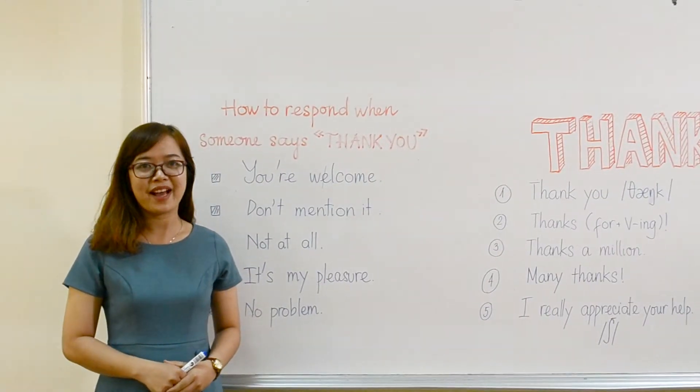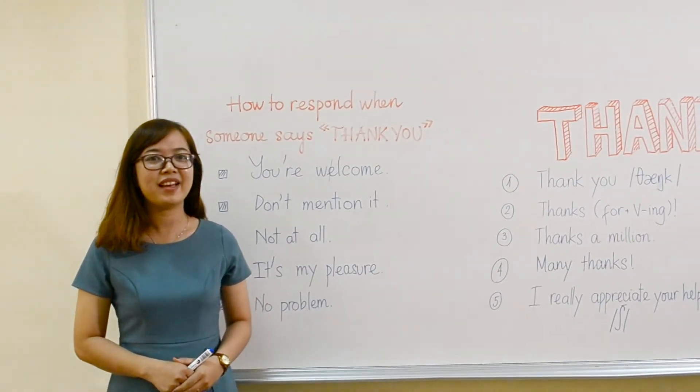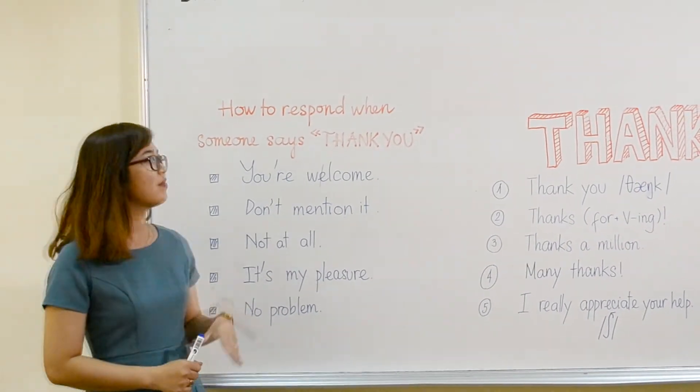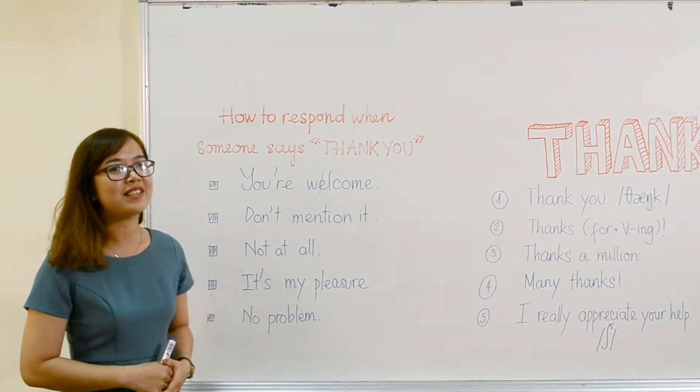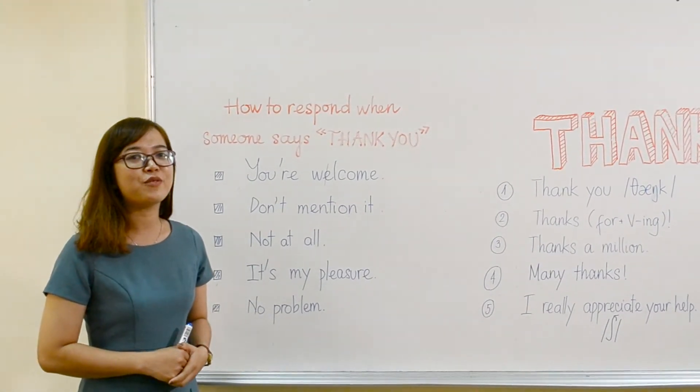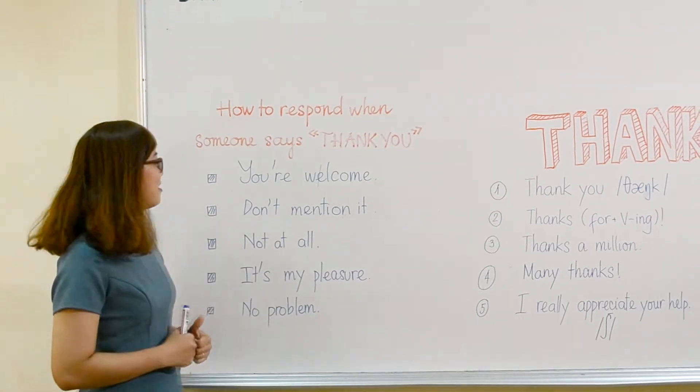Hi guys, welcome back to VK English. Today I'm going to help you with another topic: how to respond if someone says thank you. Today I'll only introduce 5 ways. So let's start.